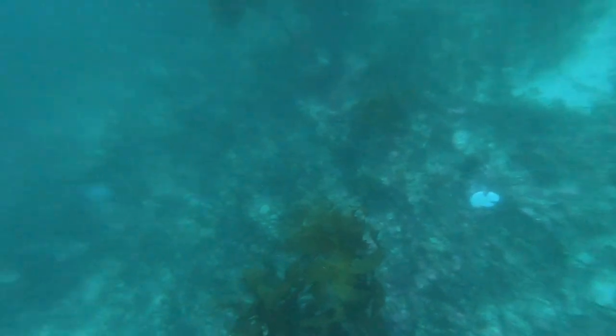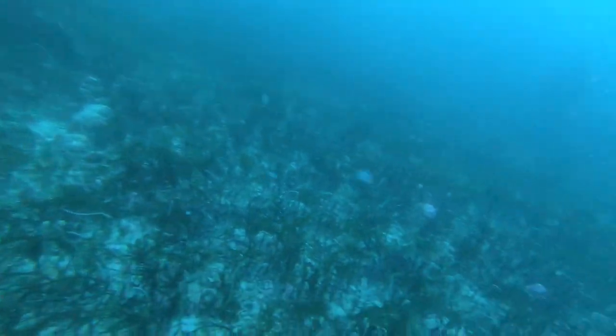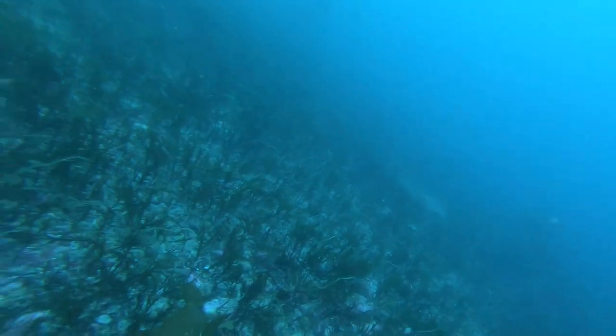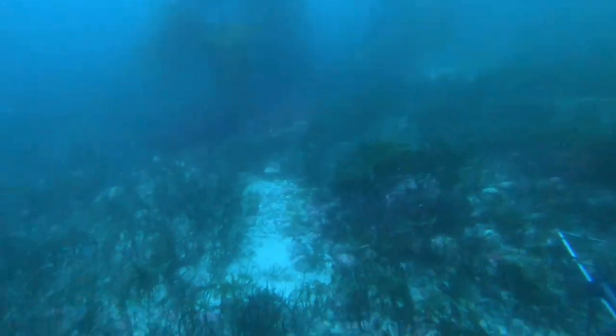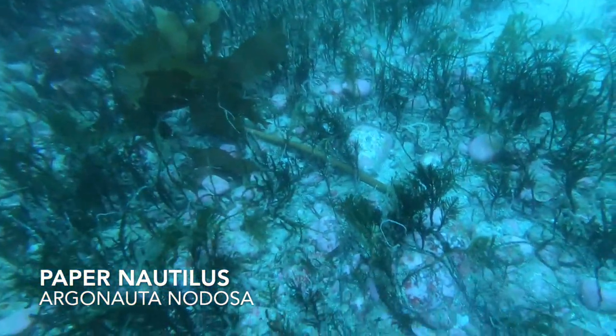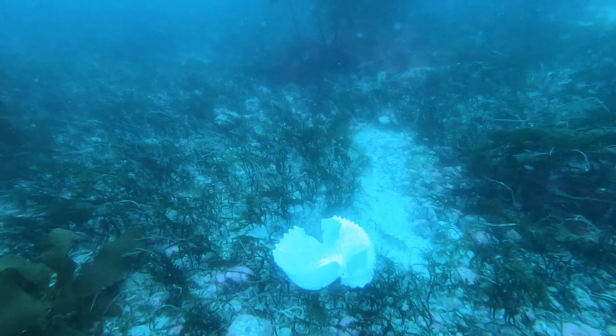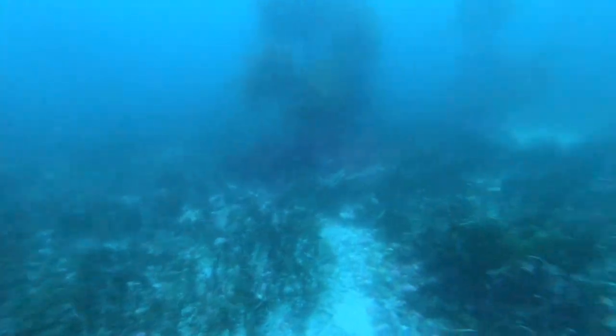On one of Dan's deeper dives, he finds this cool paper nautilus shell on the bottom. Paper nautilus are pelagic octopus. They're called paper nautilus because of the paper-thin shell that the female excretes. Sadly, this one's a bit broken, so Dan leaves it down there.